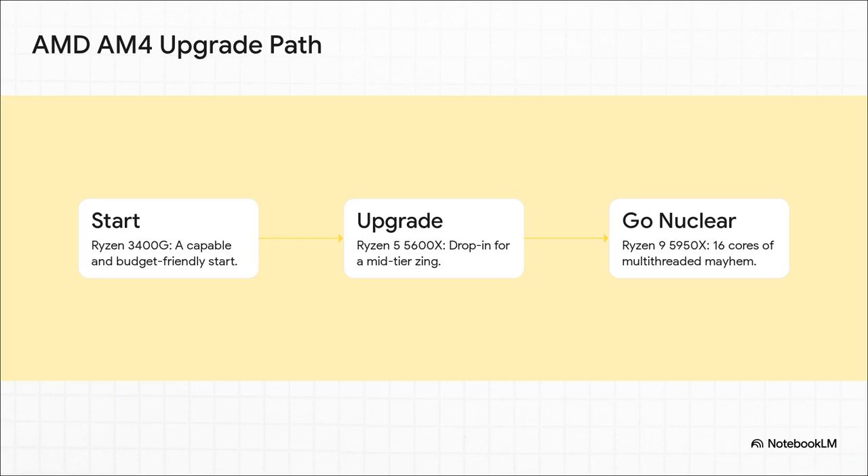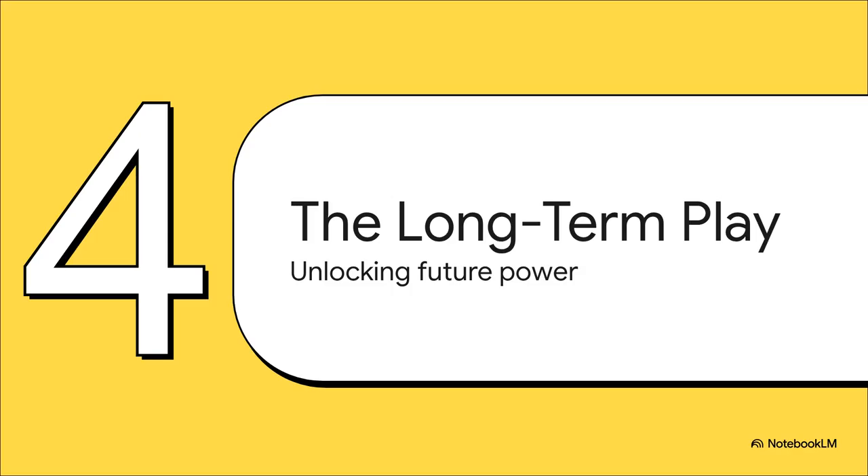You can start with the humble but totally capable 3400G. Then, a couple of years from now when you need more horsepower, you can just drop in a Ryzen 5 5600X. And if your homelab ambitions go totally crazy, you can go all the way to a monstrous 16-core Ryzen 9 5950X — all on the very same motherboard. This completely changes the calculation. It's not about a simple one-time purchase anymore; it becomes a strategic, long-term play. That smart, affordable start with the 3400G gives you a golden ticket to a future of absolutely incredible performance potential.